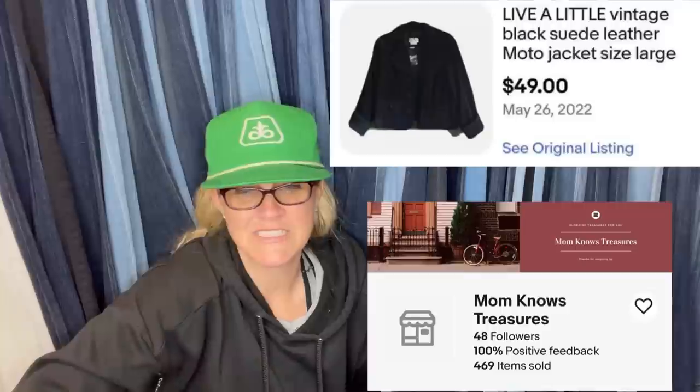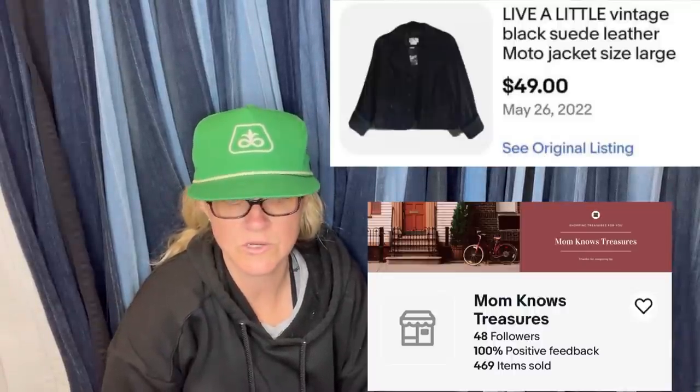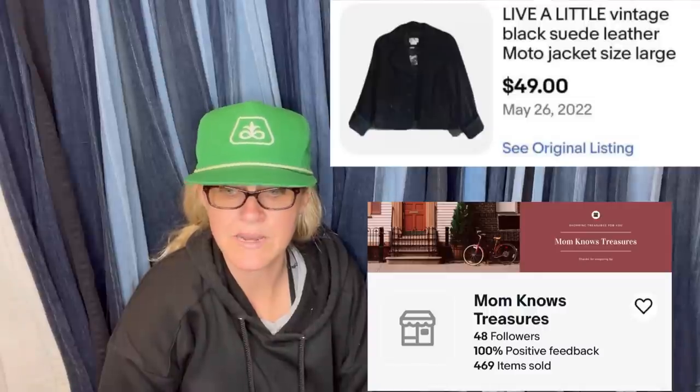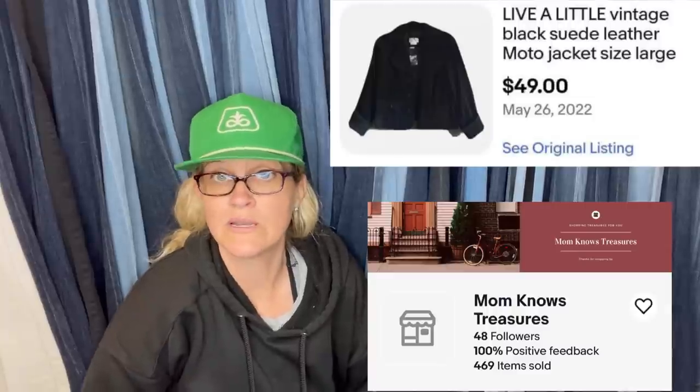Thought they'd never sell this jacket but after 10 months it finally sold. Paid $4.99 at an online auction, played around with price, had zero interest. Thought for sure it would sell in winter — nope. Took a best offer of $49 plus shipping from $59. Lesson learned: not all suede or leather sells for big money, but a profit was made. It's a Live A Little vintage black suede leather moto jacket. Five dollars into $49 — sometimes you just have to wait.